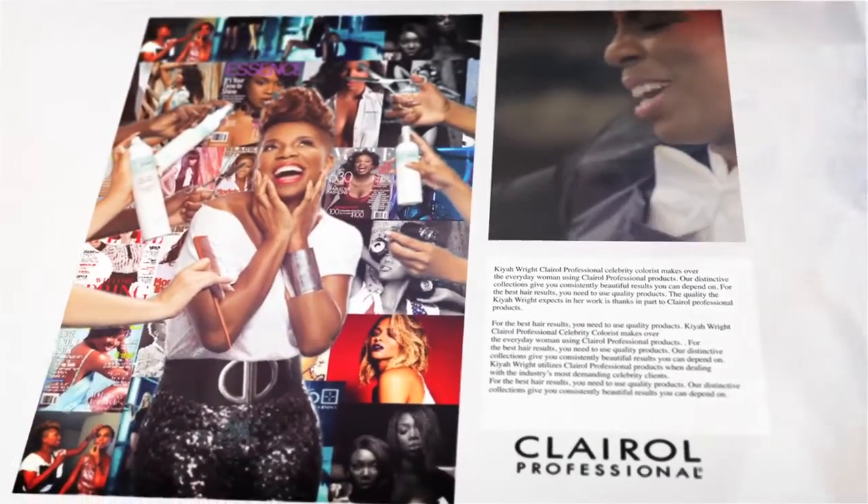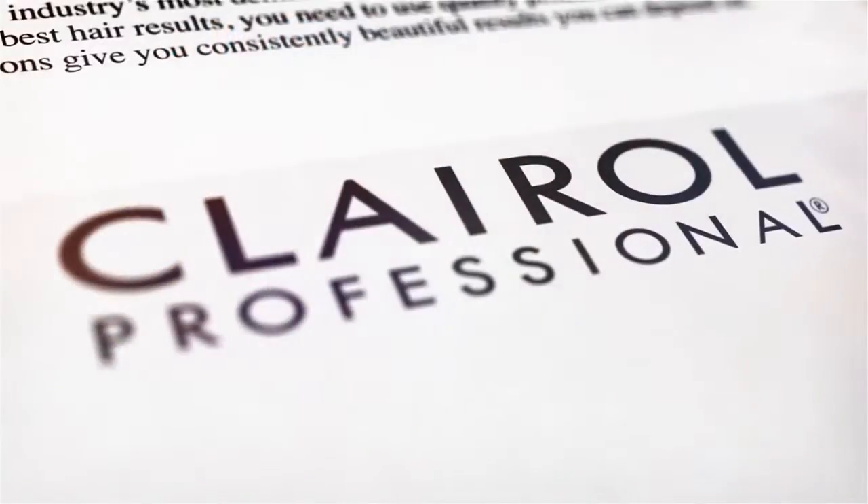Hi, I'm Kaya Wright, Claro professional celebrity colorist. Everyone knows me for working with lots of celebrities, but my absolute favorite is working with the everyday woman. She wants to be made over from head to toe.